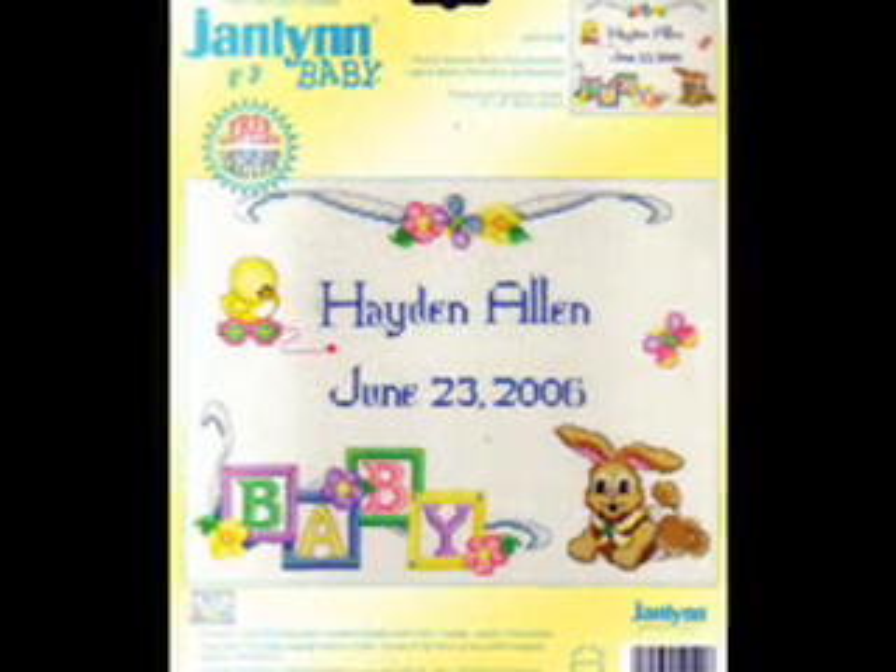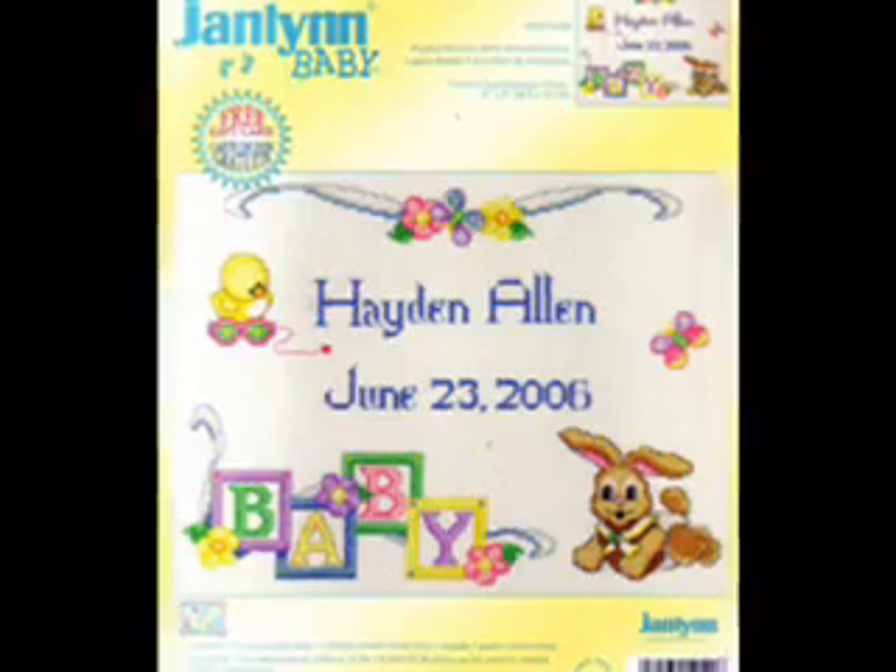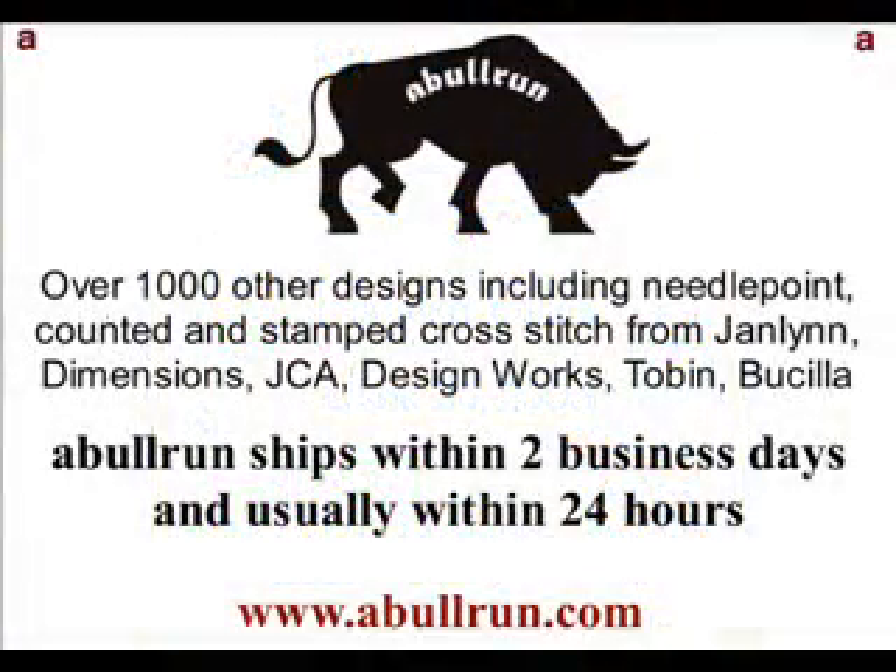As with all the kits at Abel Run, this kit is new and has never been opened. You can find this counted cross-stitch kit along with over a thousand other designs and other items at www.AbelRun.com. Thank you very much, guys.